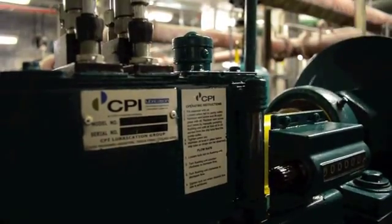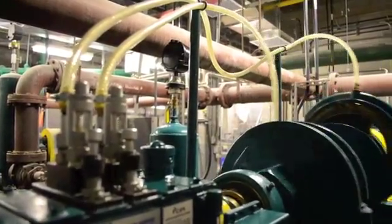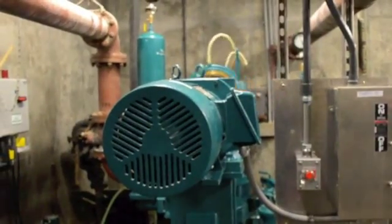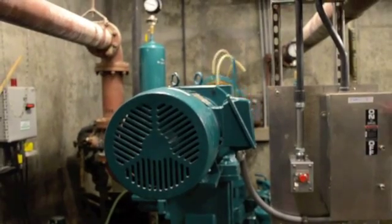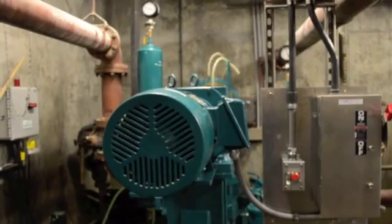Narragansett's plunger pumps also include mechanical force feed oilers to more consistently lubricate critical components and reduce maintenance requirements. Since New England is known for its hot, humid weather in the summer and sub-zero temperatures in the winter, the pumps include a Toshiba motor with space heaters to control condensation levels.